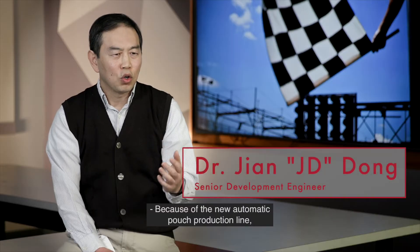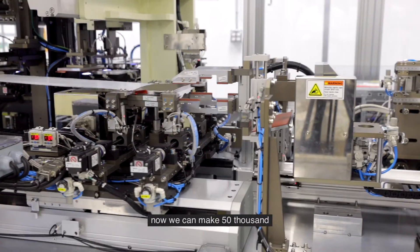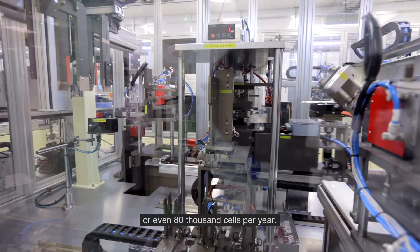Because of the new automatic pouch production line, we can now make 50,000 or even 80,000 cells per year.